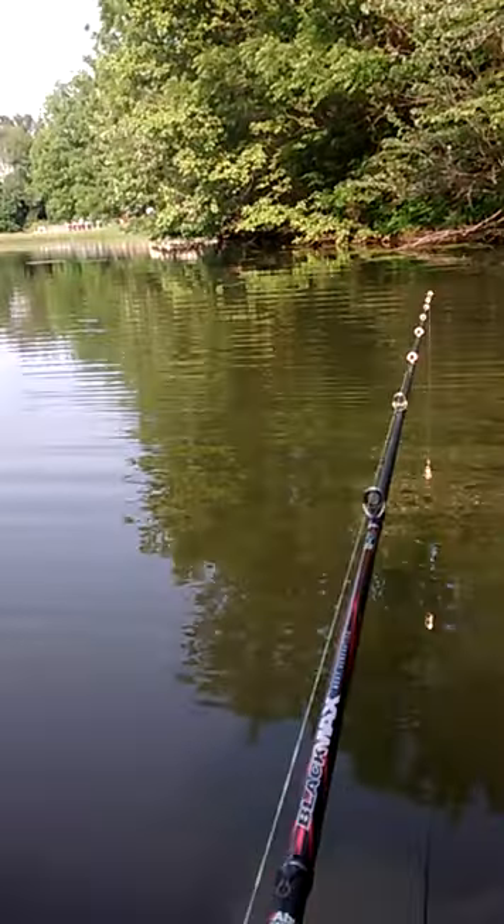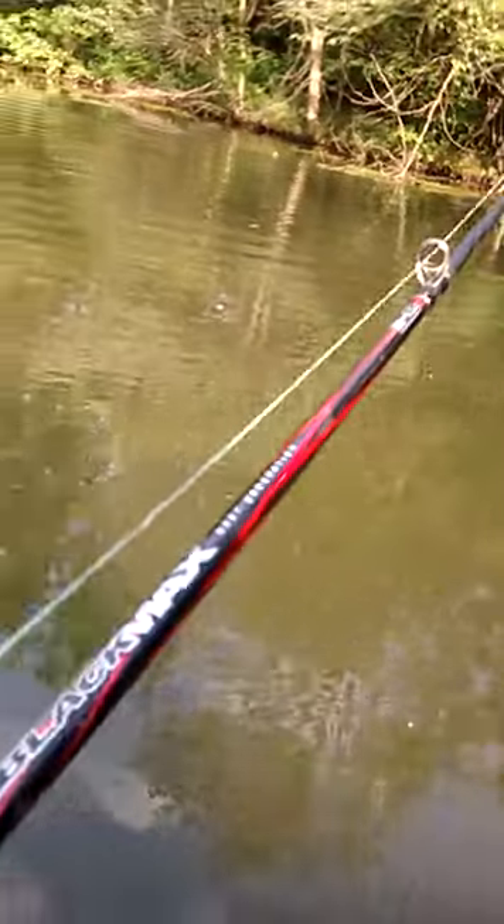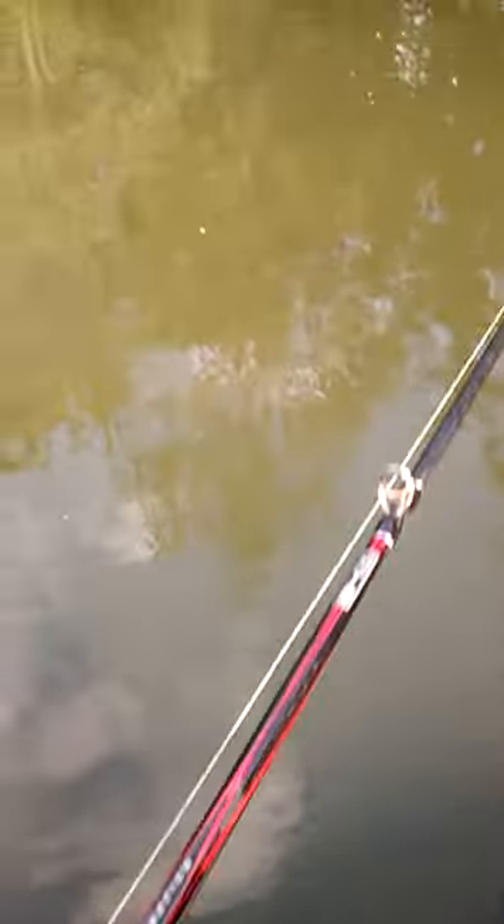Hey guys, this is Will. I'm out fishing with my nice river pool. I just got it the other day. I upgraded to 700 lb line because 650 just wasn't cutting it — it wasn't doing the job.